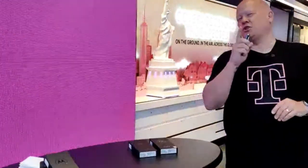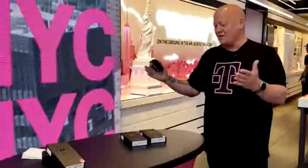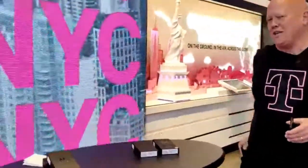Hey guys, it's Desmond with T-Mobile. Can you believe today is Throwback Thursday? I think that's very important for what we're unboxing today. Just a couple of hours ago at two o'clock Eastern time, Motorola announced that the Razr and Razr Plus is back, coming to T-Mobile — and best of all, coming to T-Mobile in Viva Magenta. Today we're going to unbox both the black and the Viva Magenta.